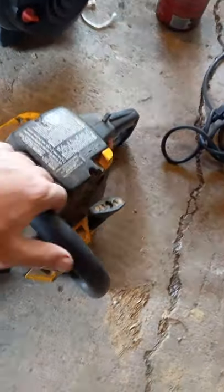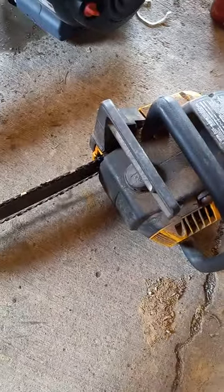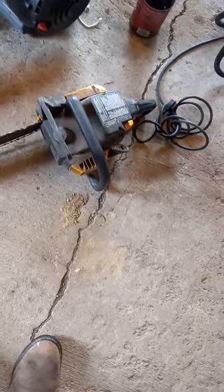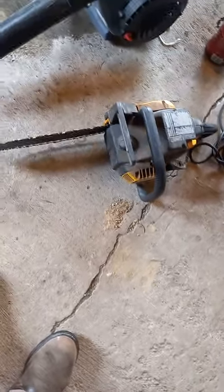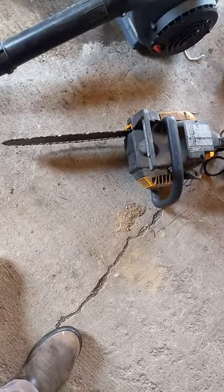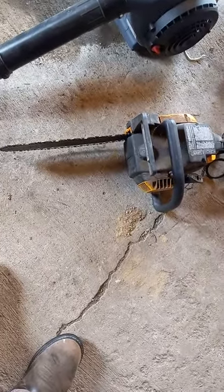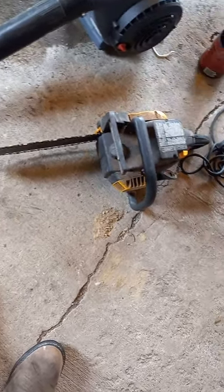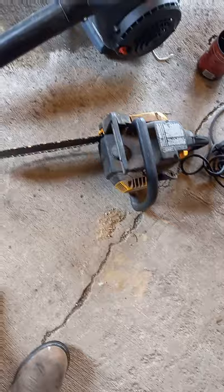The chainsaw I haven't tried yet. Let's see if it runs — it may need a little work. I haven't decided yet if I want to keep it or sell it. If it runs good, I got 20 bucks in it. I might list it for a hundred bucks, and if I don't get that for it, I'll just keep it.